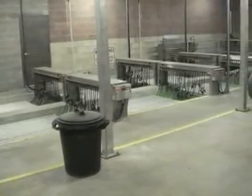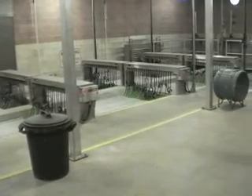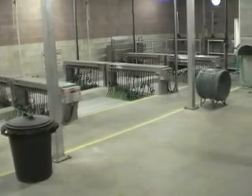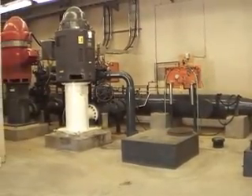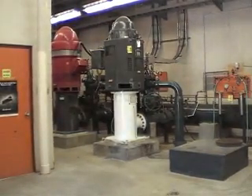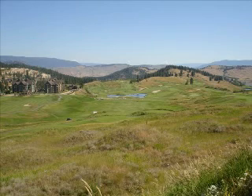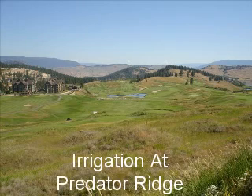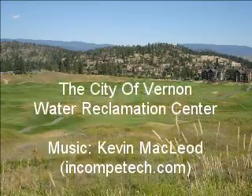A hundred percent of the treated water from the reclamation center is reclaimed as irrigation water. These large lift pumps move the reclaimed treated water seven kilometers to Mackay Reservoir. The 190-acre Mackay Reservoir stores the reclaimed water for irrigation use around the Commonage, Predator Ridge Golf Course, Vernon Golf & Country Club, and other locations.